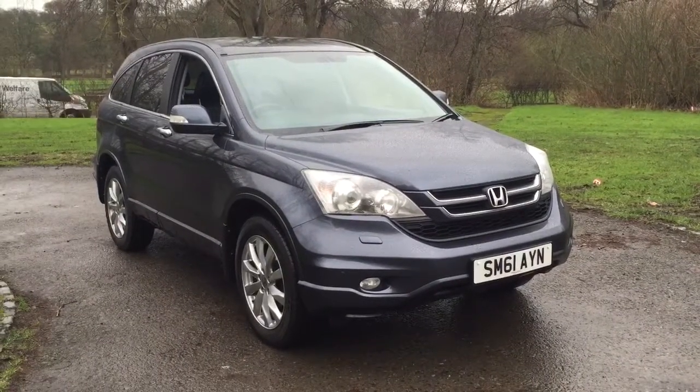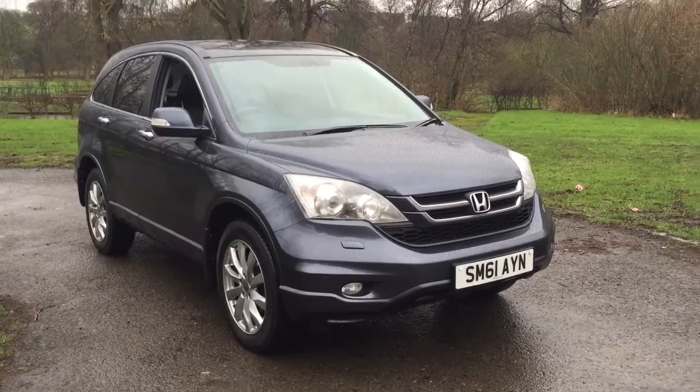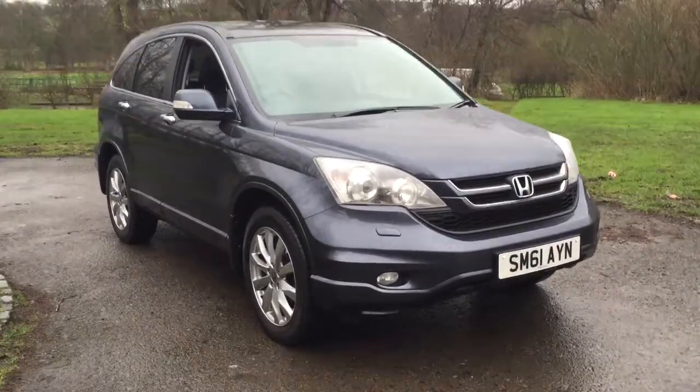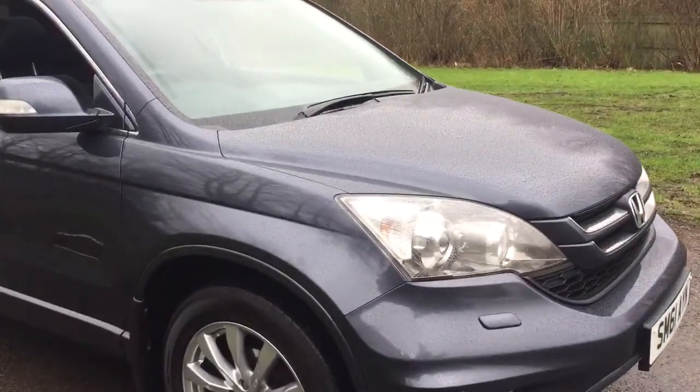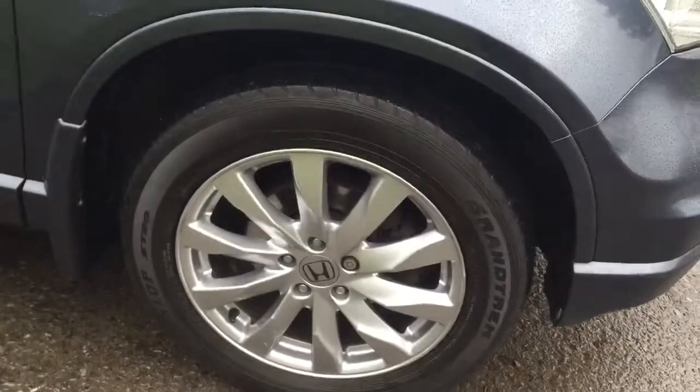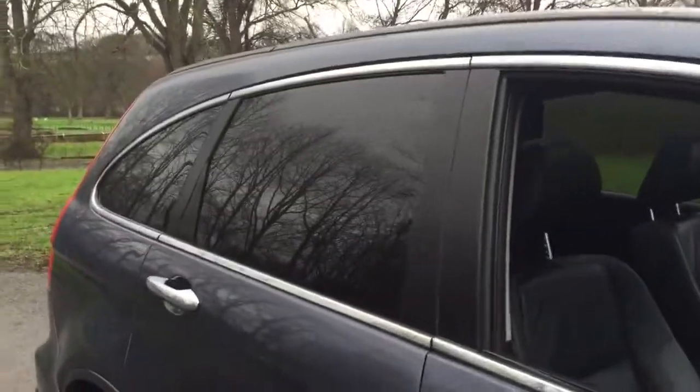Here we have a 2011 Honda CR-V 2.2 IDTEC VX. This is a top-spec model, finished in metallic grey and featuring 17-inch alloy wheels, factory fitted rear privacy glass, and a dark grey leather interior.